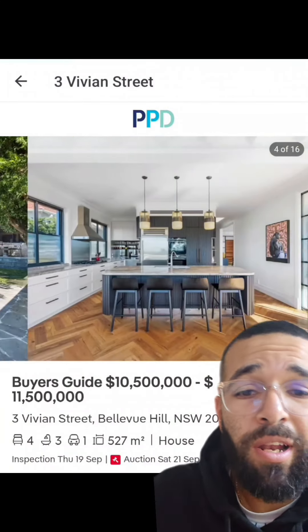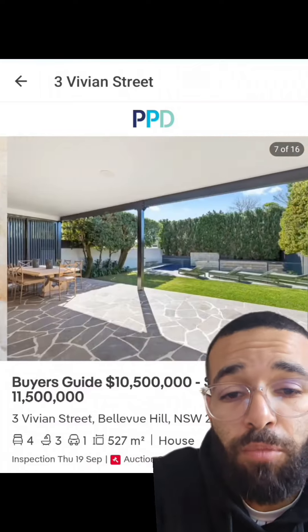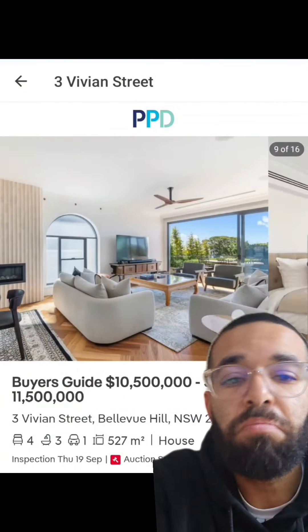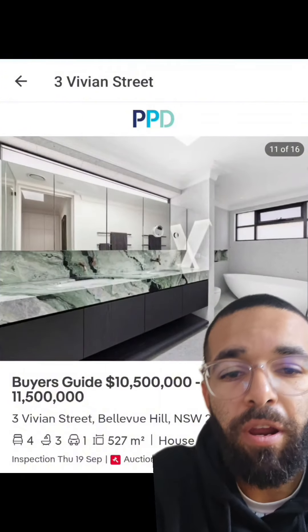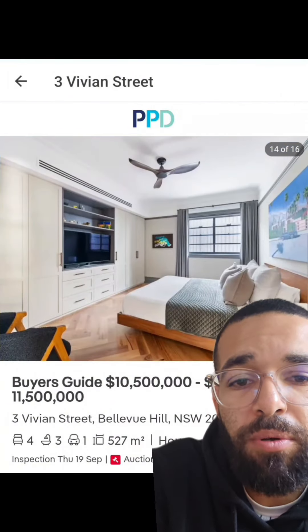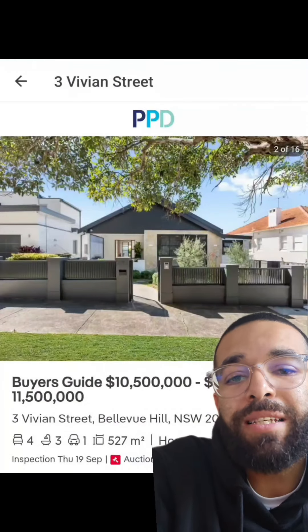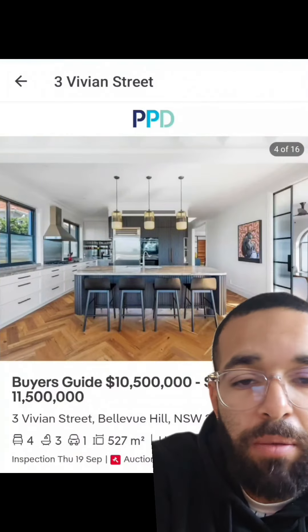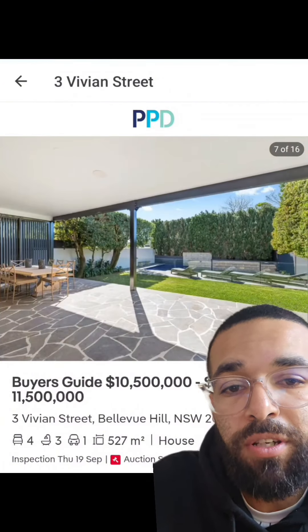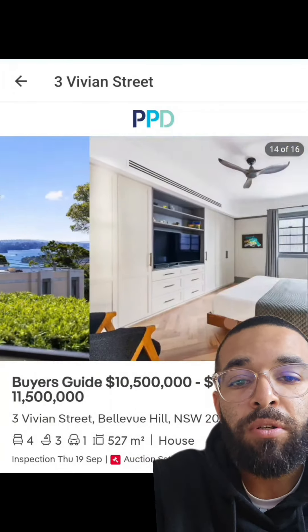Ever wondered what an 11 million dollar property will cost you in terms of mortgage repayments? We've got this property here in Bellevue Hill — some decent suburb. It's got a bit of housing commission in the area, some affluent people live there, economic scores are not bad. This property is listed for 10.5 to 11.5 million, going to auction — it's probably gonna go way above 11.5 anyway. But let's just assume it sold for 11 million dollars. What do your repayments look like?